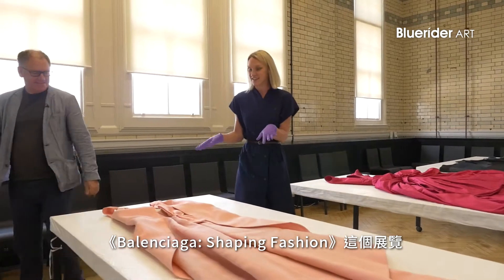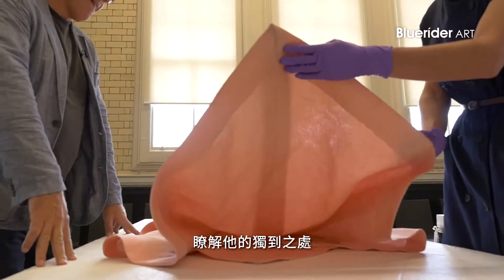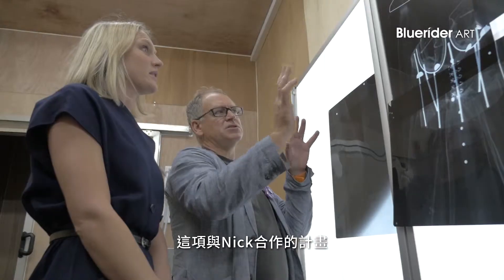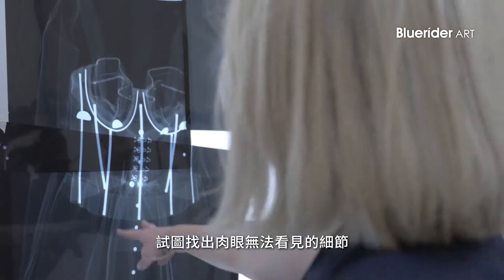The exhibition Balenciaga: Shaping Fashion is looking really in-depth at what made Balenciaga's designs so special. The project with Nick has been about trying to find those details which you can't see with the naked eye, through the mode of X-ray and particularly the making and craftsmanship.